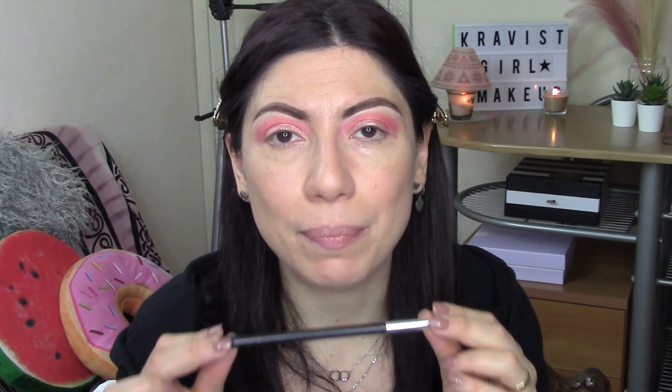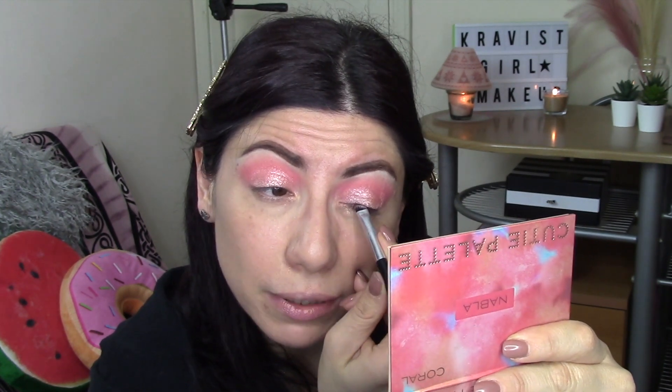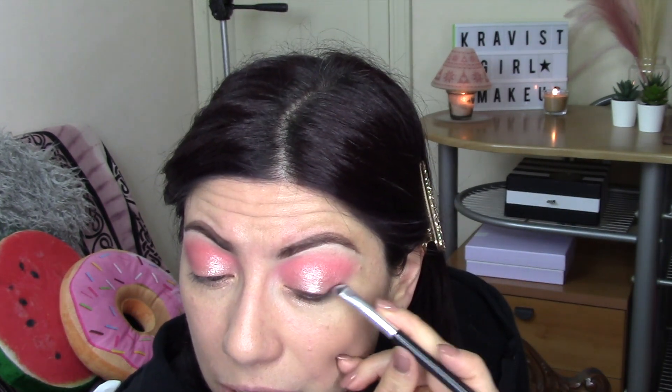Non utilizzeremo l'eyeliner classico perché stiamo facendo un look molto semplice. Per chi ha paura di sbagliare, prendete un pennello angolato — io uso il Jessup 322 brow liner — e andiamo a prendere il marroncino che c'è nella palette, si chiama Anyway, per creare una sorta di eyeliner finto, che io chiamo sempre fake eyeliner, partendo proprio dall'attaccatura delle ciglia. Non preoccupatevi se non siete precise perché l'eyeliner deve essere un po' sfumato.